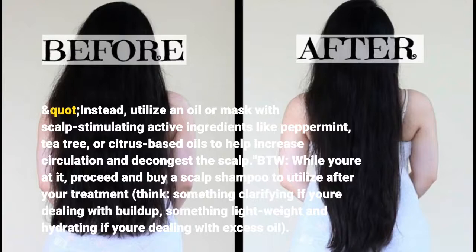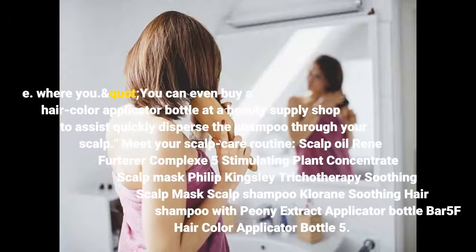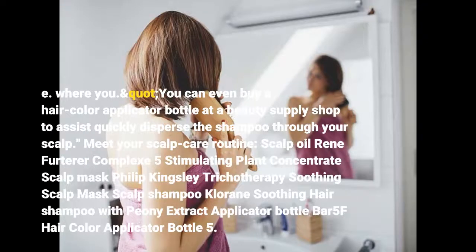Proceed and pick up a clarifying scalp shampoo to use after your treatment. You can even buy a hair color applicator bottle at a beauty supply shop to help quickly disperse the shampoo through your scalp. Meet your scalp care routine: Scalp Oil Renee Ferderer Complex 5 Stimulating Plant Concentrate.